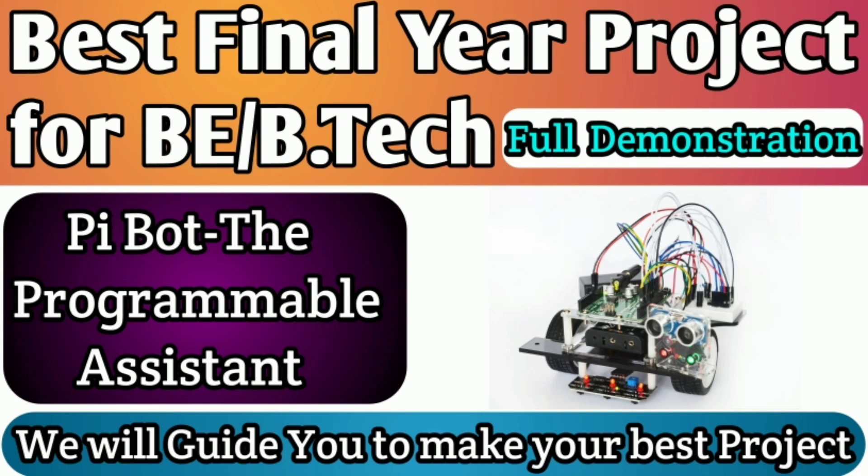Hello friends, welcome to our channel Techpoint. My name is Nitin Gupta and today I am going to tell you about a new project, PyBot. Stay tuned with us and watch the complete demonstration video. If you have any doubt related to your final year project, comment down your doubts in the comment section — we help you make your best final year project. Let's start the video.